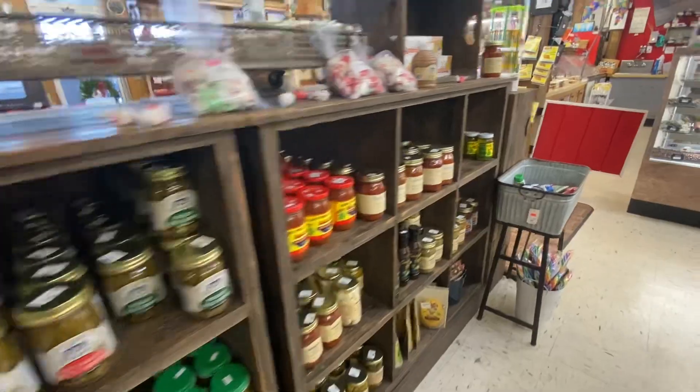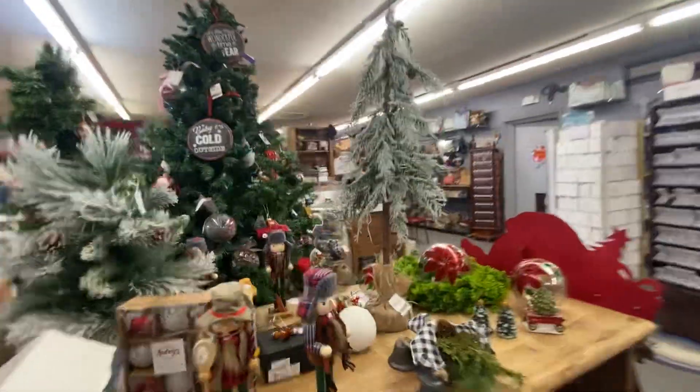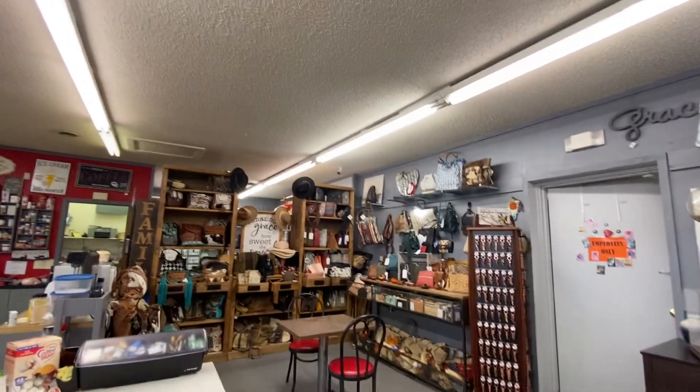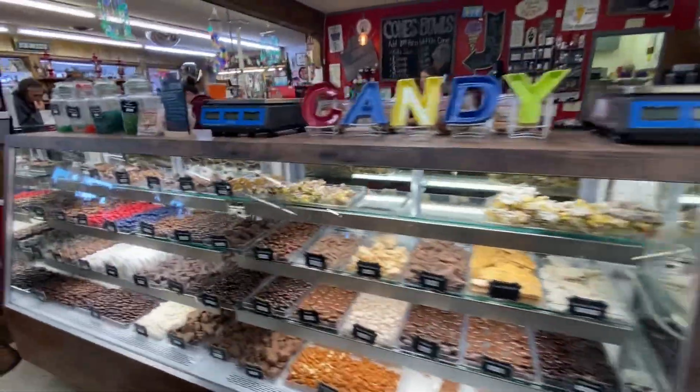Not jams — those are just pickles. My bad. But here's some candies. Some Christmas trees for Christmas, and some more hats and purses. And some candies — yum. And some ice cream over there.